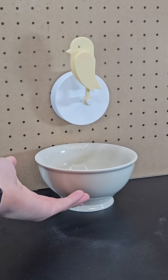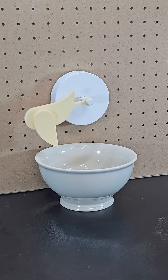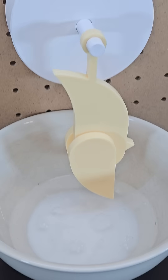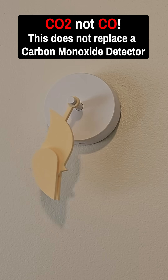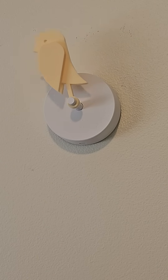Here I combine some baking soda and vinegar, which produces carbon dioxide, and this caused the bird to fall down. The bird checks every 10 minutes and it will fall down if the parts per million of carbon dioxide in the room rises to above a thousand. Then you open up the windows and the birdie will rise back to the upright position.